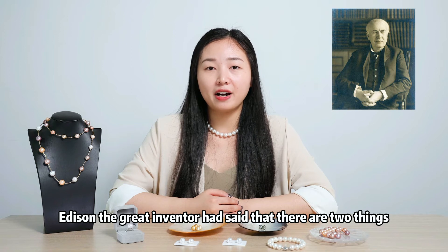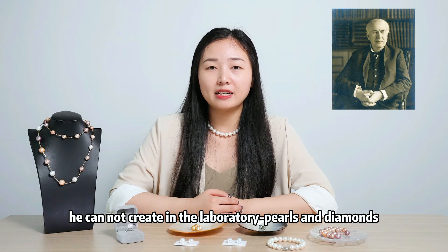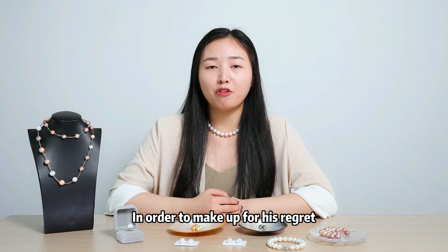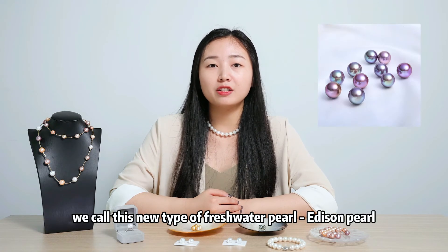Addison, the great inventor, had said that there are two things he cannot create in the laboratory: pearl and diamond. In order to make up for his regret, we call this new type of fresh water pearl Addison pearl.